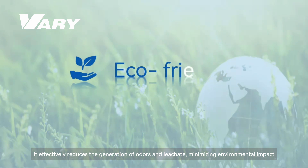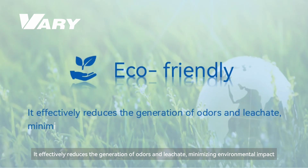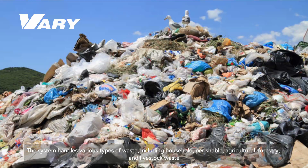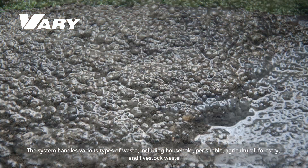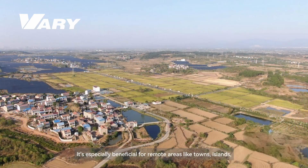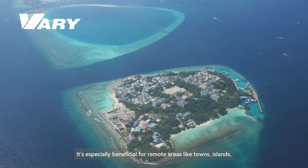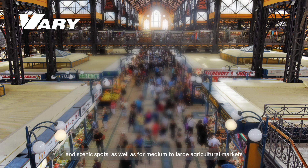Fifth, eco-friendly: it effectively reduces the generation of odors and leachate, minimizing environmental impact. The system handles various types of waste including household, perishable, agricultural, forestry, and livestock waste, and is especially beneficial for remote areas like towns, islands, and scenic spots.